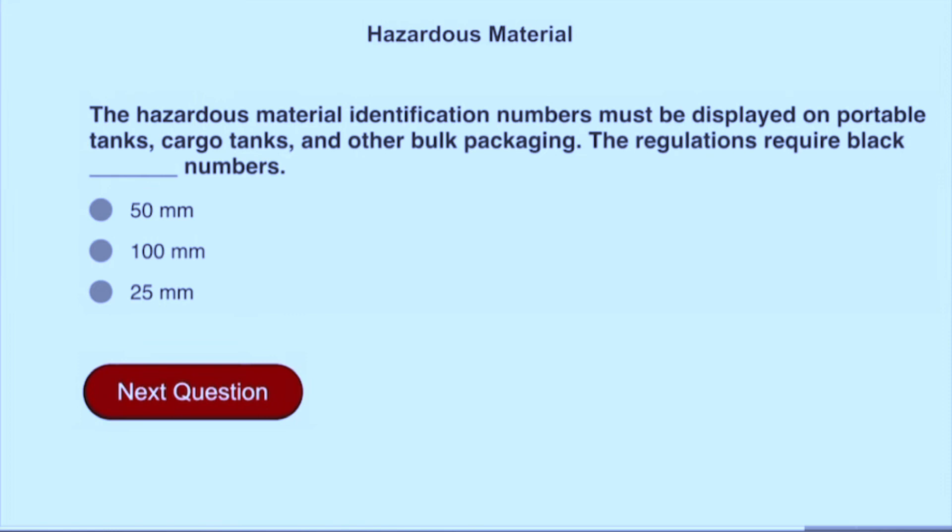The hazardous material identification number must be displayed on portable tanks, cargo tanks, and other bulk packaging. The regulations require black numbers at least 100 millimeters high.